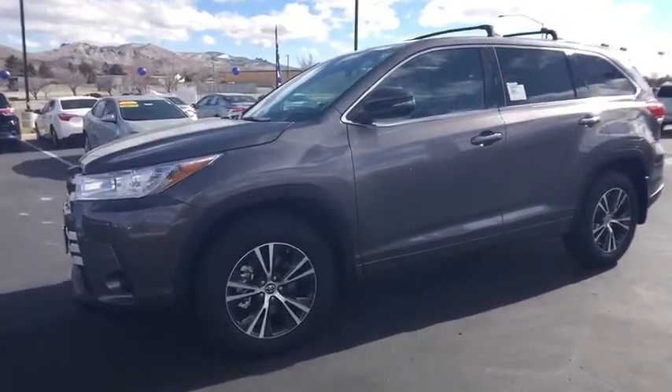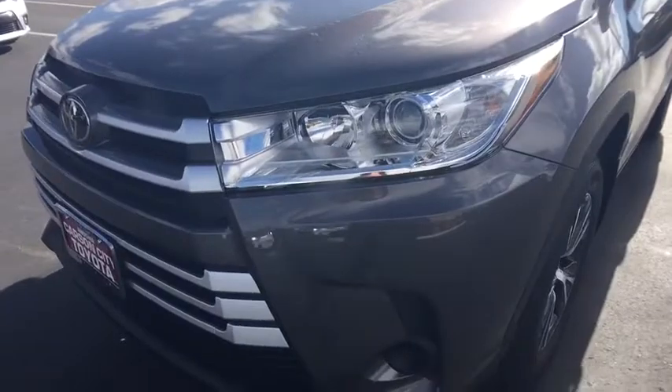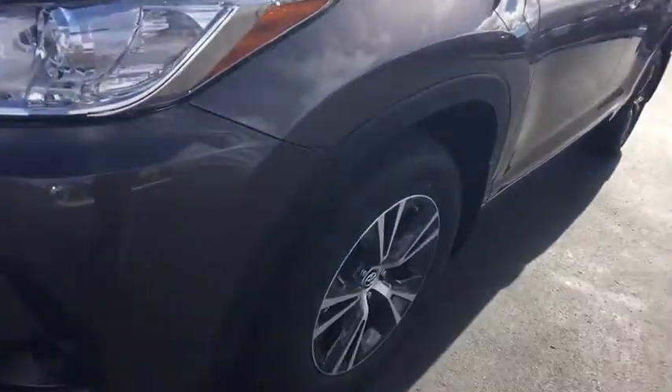AM-FM stereo radio, power door locks, MP3 player, trip computer. This isn't just a vehicle, it's an experience. So stop in for a test drive today.